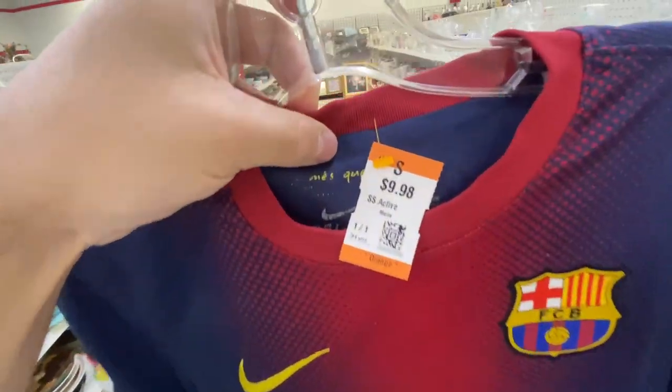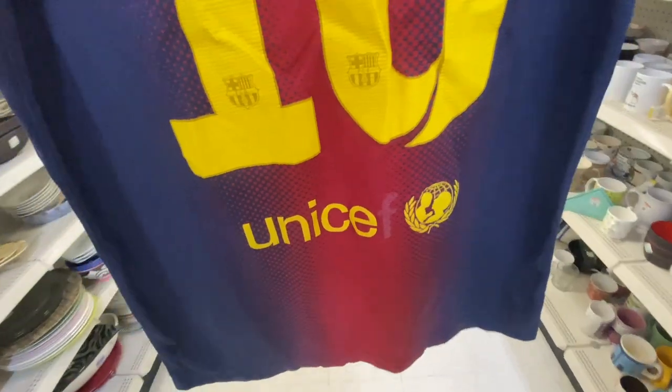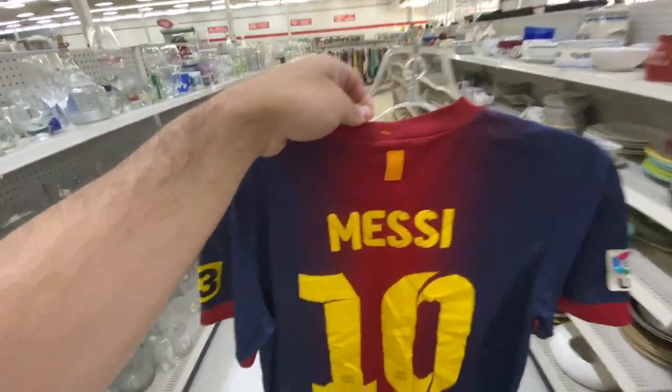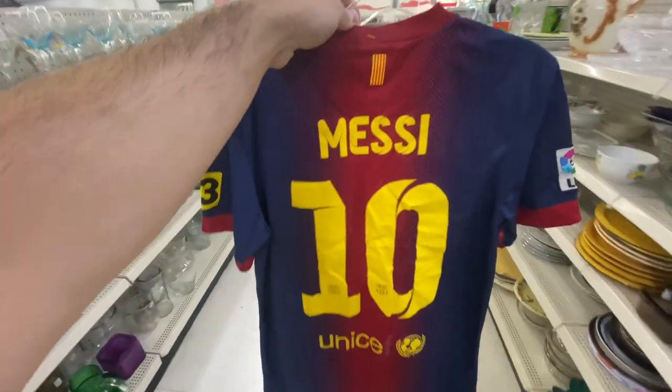I found this Messi jersey — 10 bucks, size small. Would have been a great deal, but I just realized on the back the 'S' is missing. I saw one in worse shape sell for 30, but this one's a small, so I don't know — I might grab it and just see what happens.